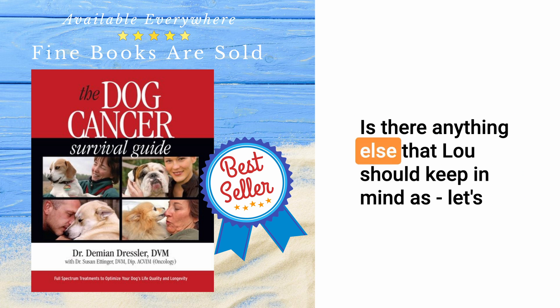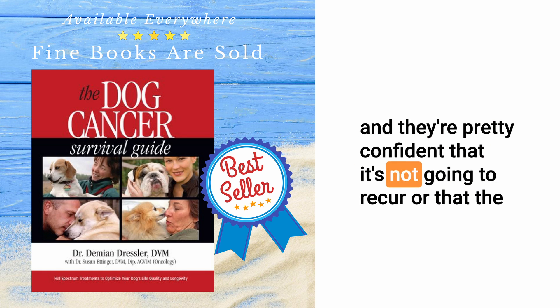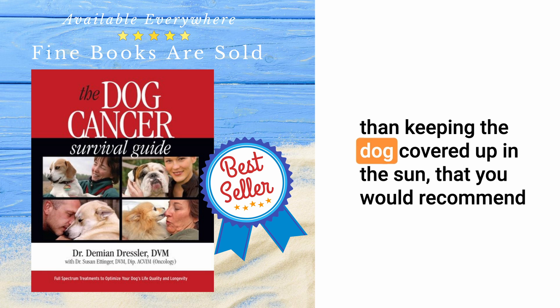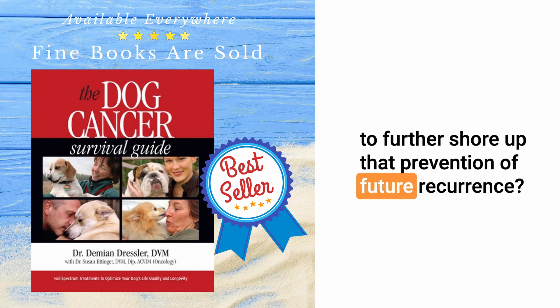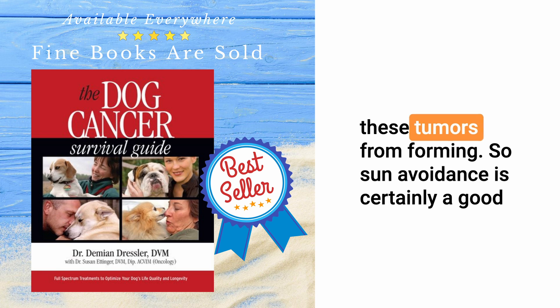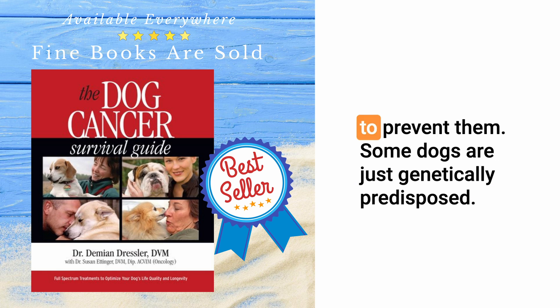Is there anything else Lou should keep in mind, assuming best-case scenario with good margins and low likelihood of recurrence — are there things he should be doing other than keeping the dog out of the sun to further shore up prevention of future recurrence? Unfortunately, there's really nothing else that can prevent these tumors from forming. Sun avoidance is certainly a good thing to start with, but there's really nothing else that we can do reliably to prevent them. Some dogs are just genetically predisposed.